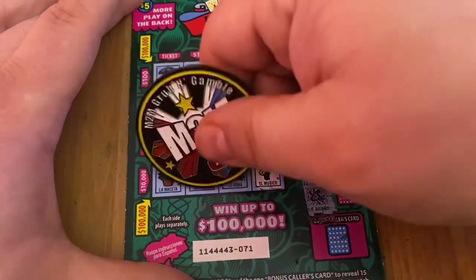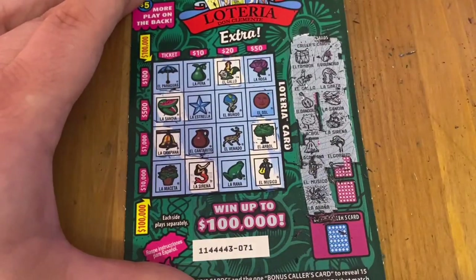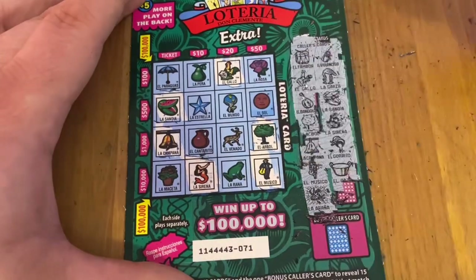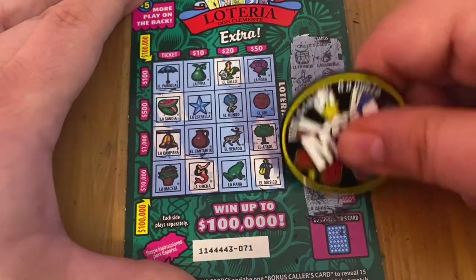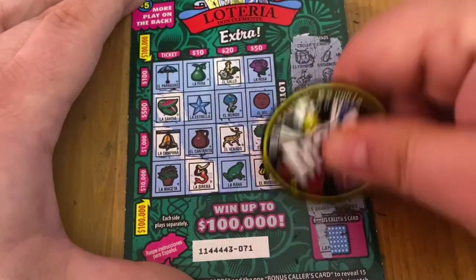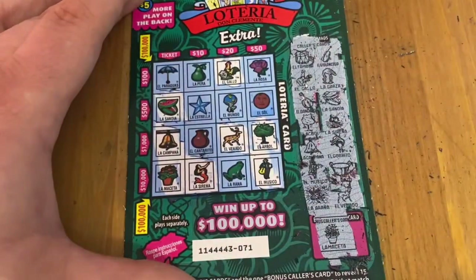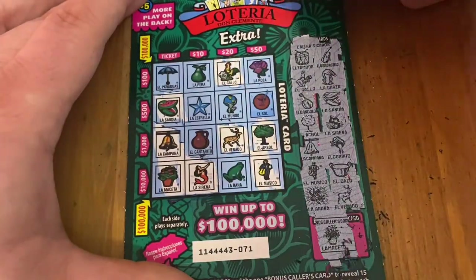I do have a watermelon. Mermaid — I have that. The bonnet — nope. No pan. I do have a deer. And the potted plant. Not looking like a win to me on the front.